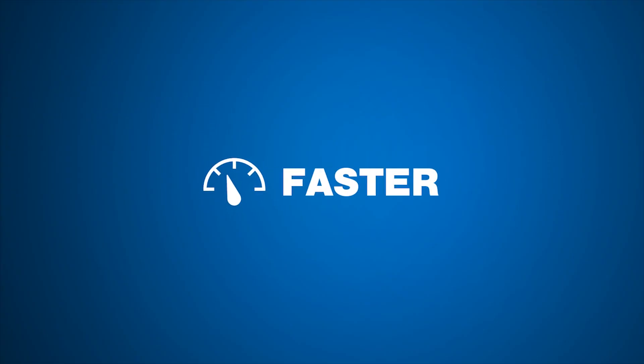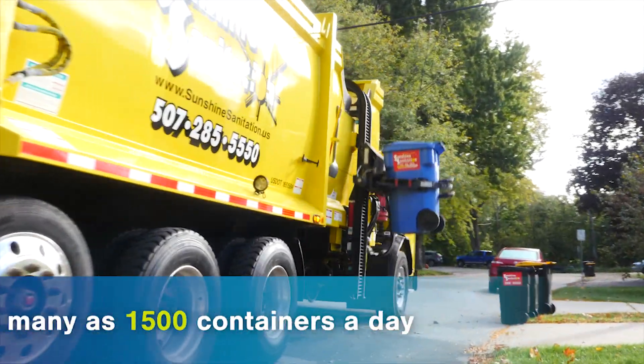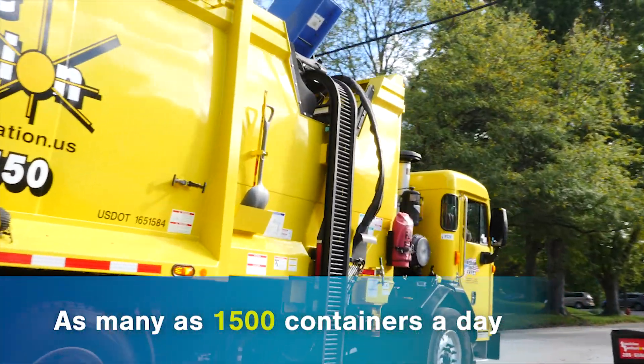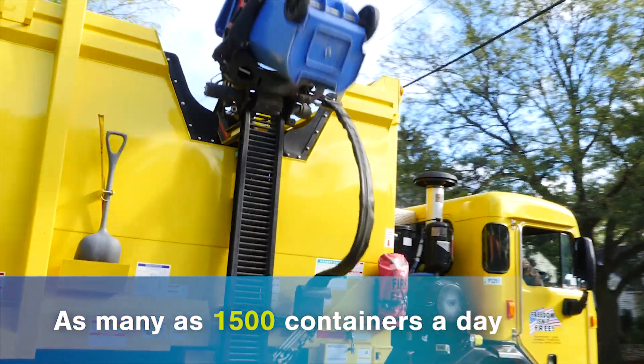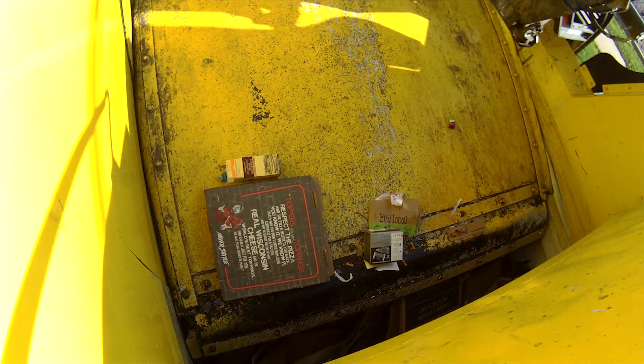It's faster. The ZR's arm grabs and loads cans quickly, enabling a driver to pick up as many as 1,500 containers a day. And it has an extremely fast pack cycle.